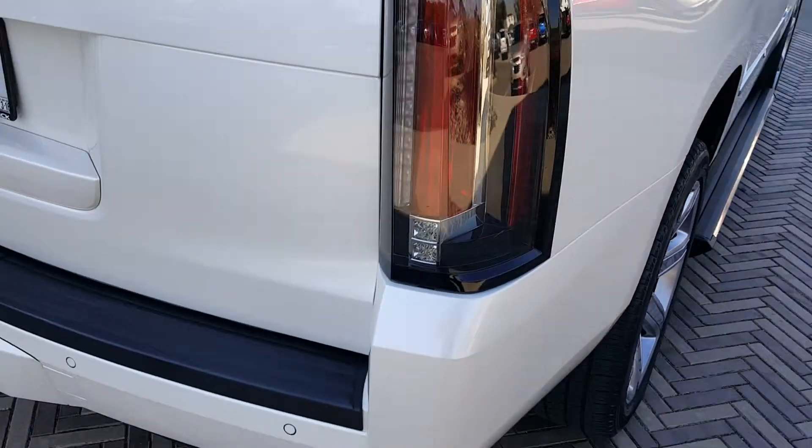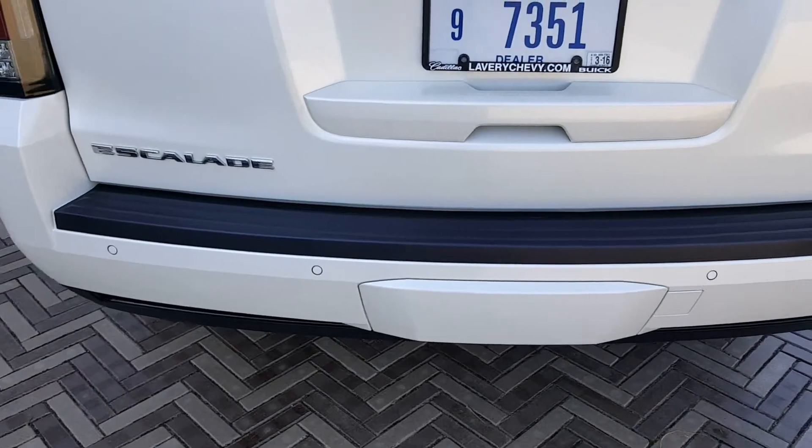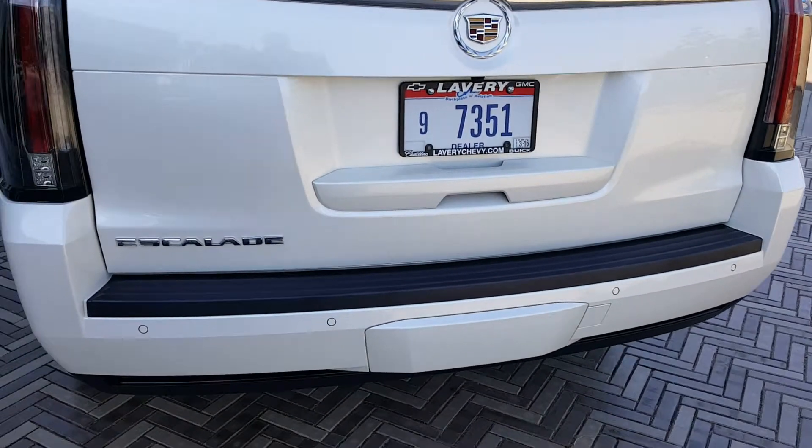No dings or dents back here, nothing on the bumper — they didn't tow with it or anything like that. It does have the power gate and rear camera. Just an immaculate shape.